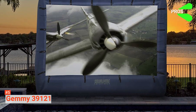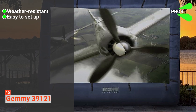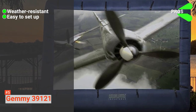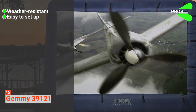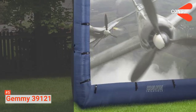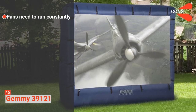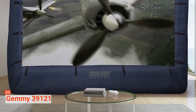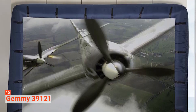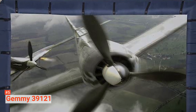Its pros are: it is weather-resistant and built to stand outdoor situations, and it is easy to set up. It comes with a fast self-inflation function — in just a matter of seconds, you'll have your screen ready for your movie night. The main potential downside is that the fans need to run constantly, even after fully blown up. The JEMI Airblown Movie Screen is an excellent choice for those who love watching movies outdoors, and with its affordable price, you can easily elevate your outdoor theater experience.